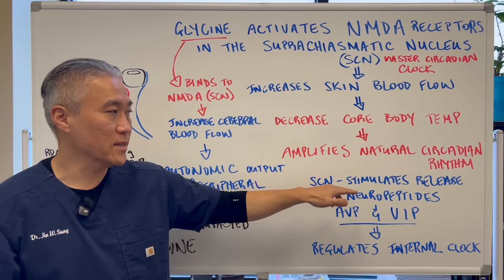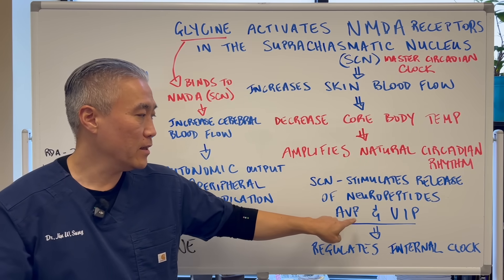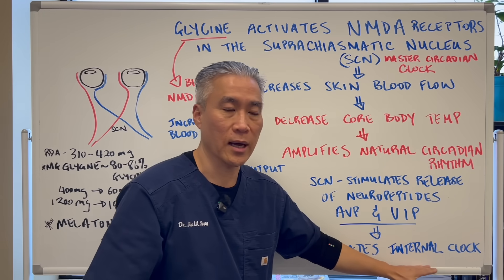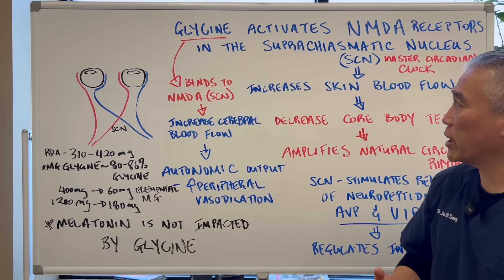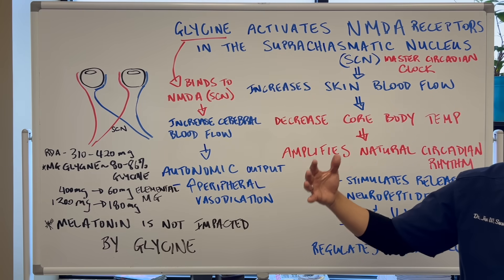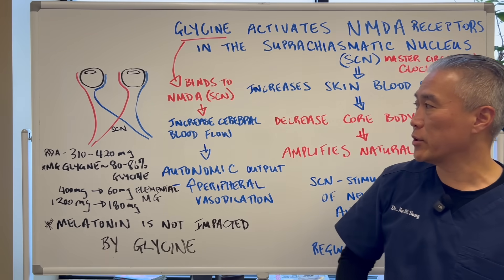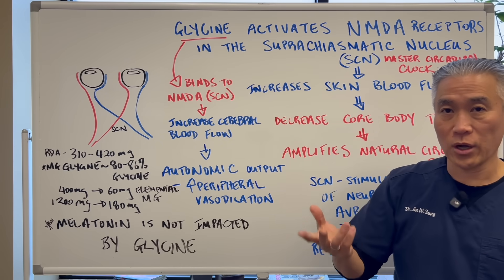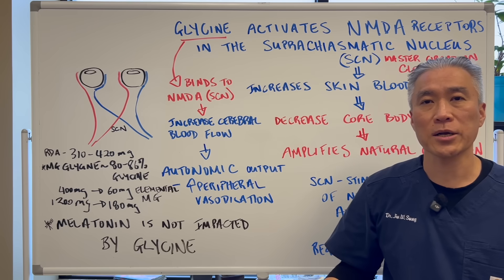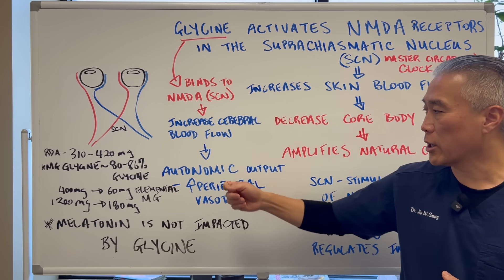The suprachiasmatic nucleus also stimulates the release of neuropeptides — AVP and VIP — which help regulate the internal clock. There are multiple factors going on when glycine activates the NMDA receptors of the suprachiasmatic nucleus. When glycine binds to the NMDA receptor, it also increases cerebral blood flow and impacts autonomic output — basically your fight-or-flight and rest-and-relaxation responses.